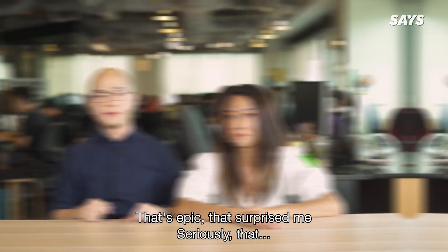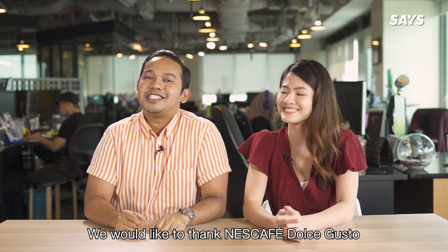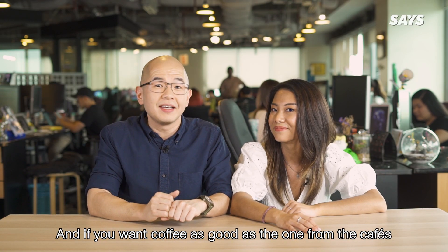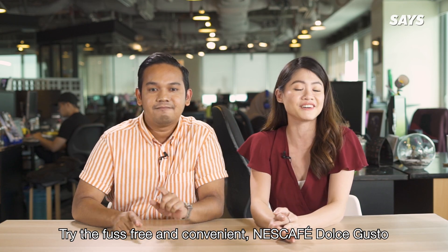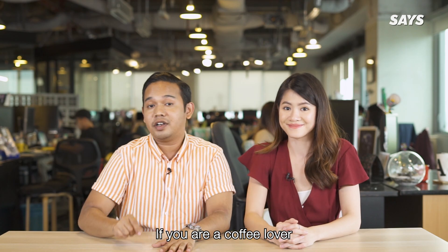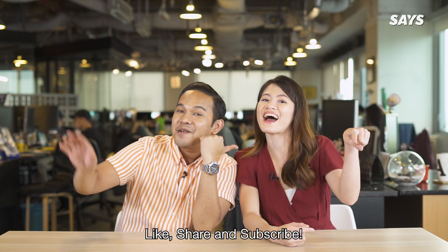We would like to thank Nescafe Dolce Gusto for sponsoring this video. If you want coffee as good as the ones from the cafes, try the fuss-free and convenient Nescafe Dolce Gusto for a wide variety of coffee everyday. If you are a coffee lover, like, share and subscribe! Bye!